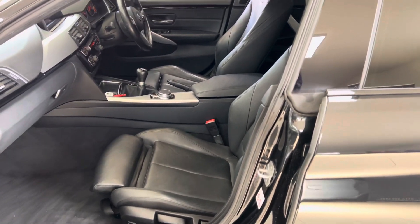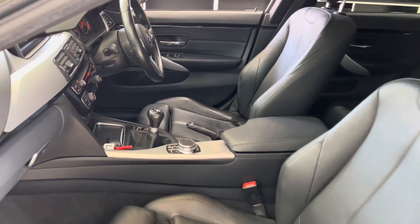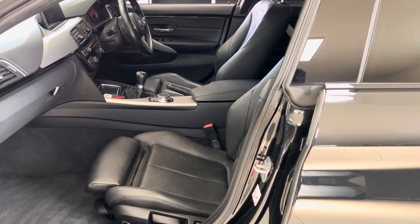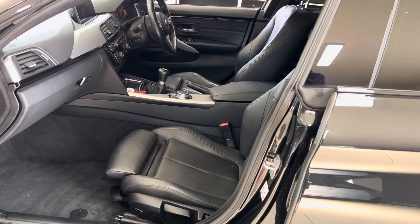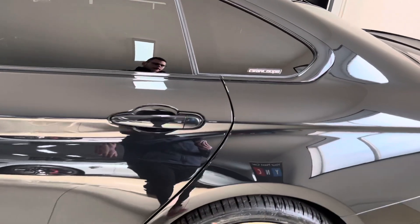Inside you have Dakota leather in black with heated front seats. This one's a six-speed manual, and there are plenty of people out there still preferring to go for a manual transmission option over either of the automatic options, so it's really nice to be able to present a manual option.